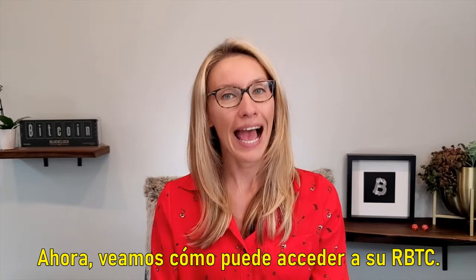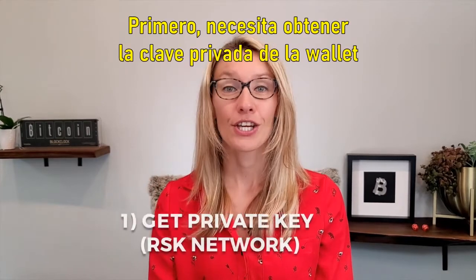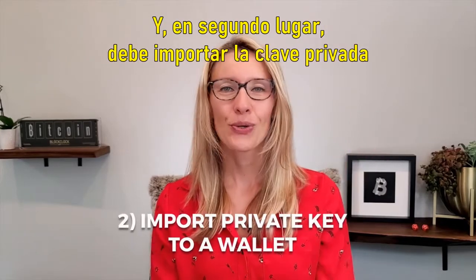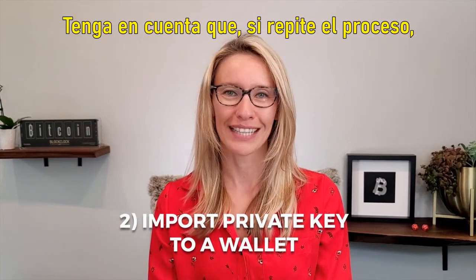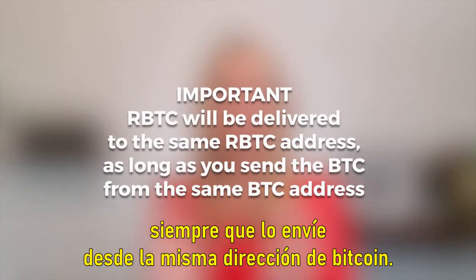Now let's cover how you can access your RBTC. In order to access your RBTC we need to do two things. First you need to get the private key of the wallet where the RBTC will be deposited, and second you need to import the private key into a wallet where you can manage those funds. Please note that if you repeat the process you don't need to do this every time — your RBTC will be delivered to the same RSK address as long as you send it from the same Bitcoin address.